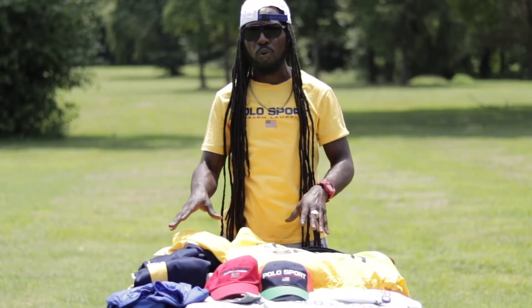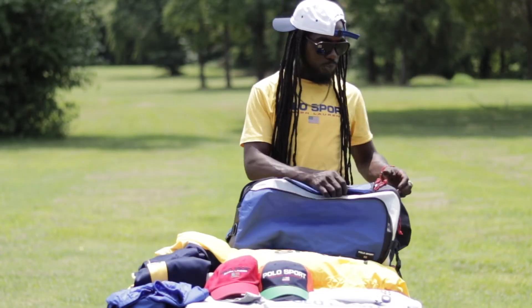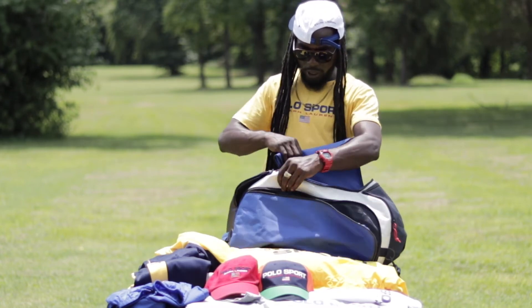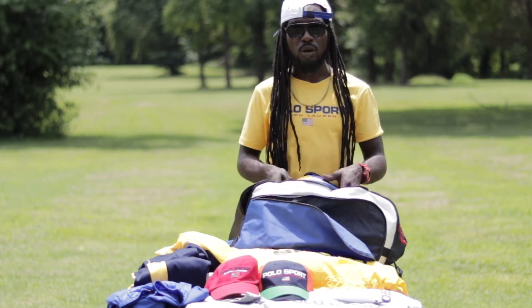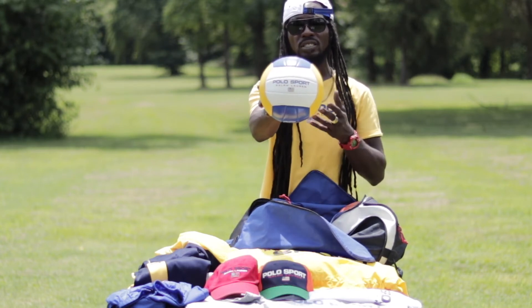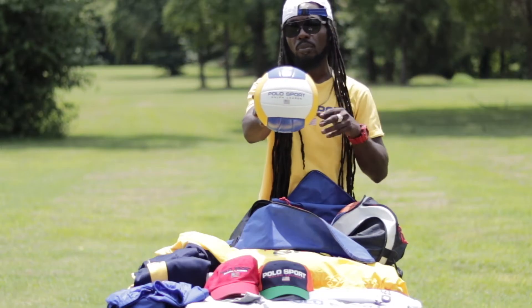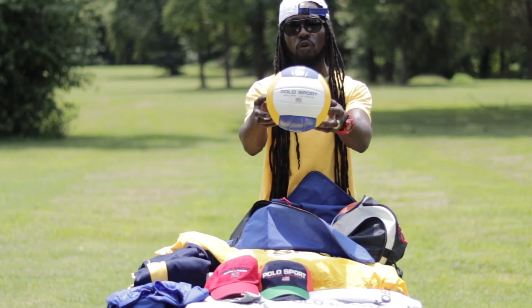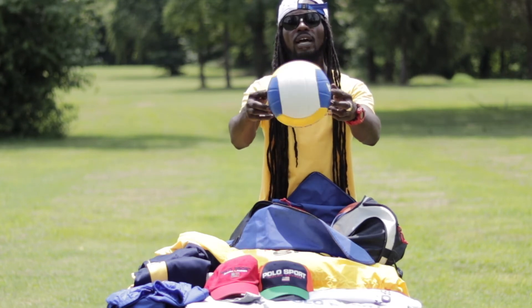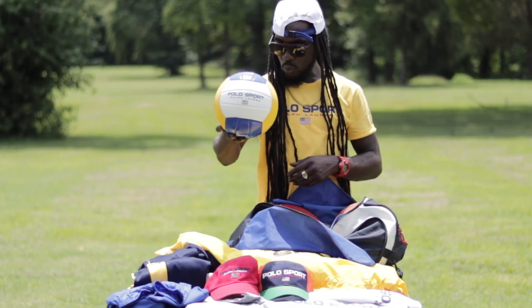Now that we've covered some of the retro and vintage Polo Sport clothing, let's get into the other duffel bag — the oversized vintage Polo Sport duffel bag. The first thing I'm pulling out is the iconic Polo Sport volleyball. This ball is iconic in every way. If you were a Polo Sport collector back in the 90s, you would have had to have this volleyball. It features the iconic Polo Sport Ralph Lauren branding in the front, 'USA' on it, and 1997 to mark the era. A lovely blue, white, and yellow Polo Sport volleyball — wicked piece.